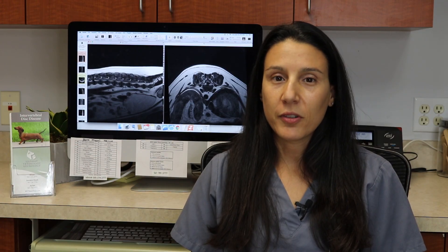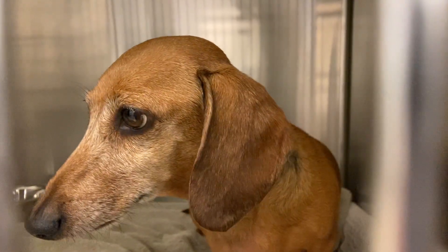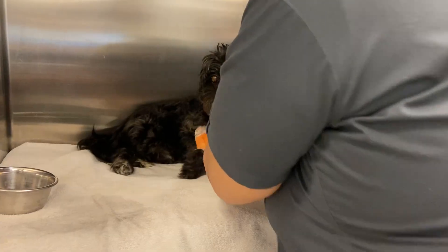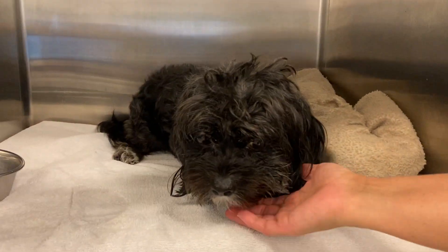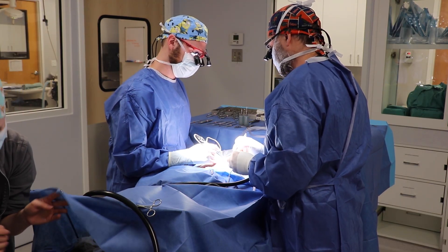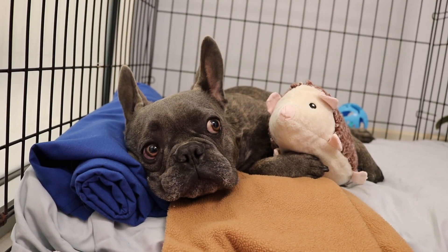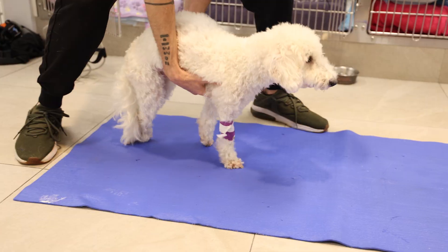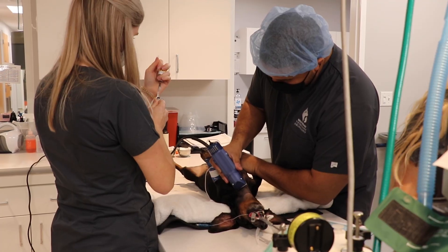There are two main treatment options for intervertebral disc herniation. The first is a conservative medical approach, which is most successful in grade one and two patients — those who are just painful, or painful and a bit weak and wobbly. Treatment is aimed at managing pain and reducing inflammation. Strict crate rest for no less than six weeks is absolutely imperative for a successful outcome. In patients who do not respond to this approach, or for those who are unable to walk on presentation, a surgical approach is recommended.